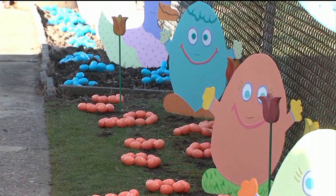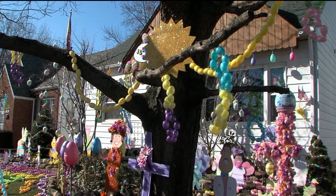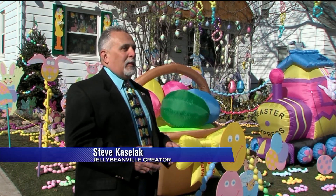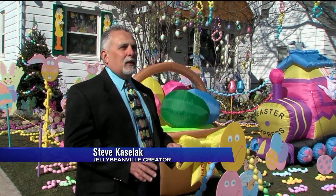50 years ago, Steve Kasalak started his Easter display as a little boy. Each year it kept getting bigger and bigger and bigger, and his mother would always say, quit putting all that stuff in the yard.